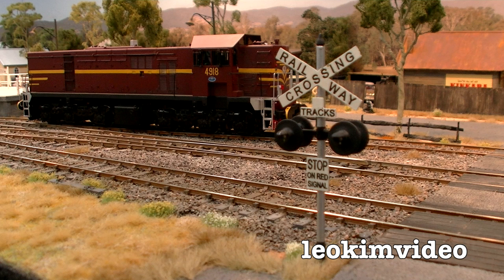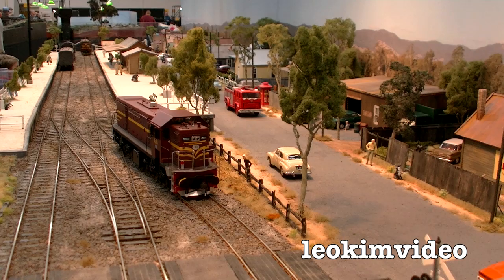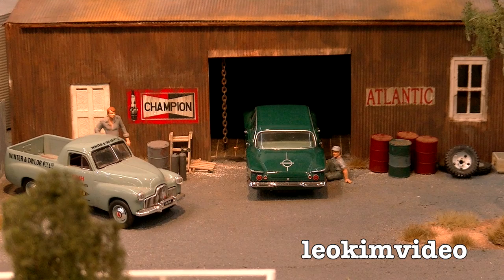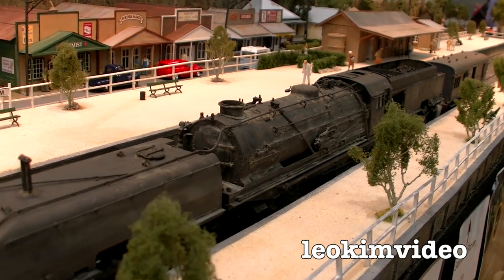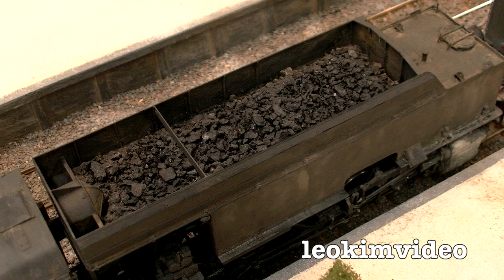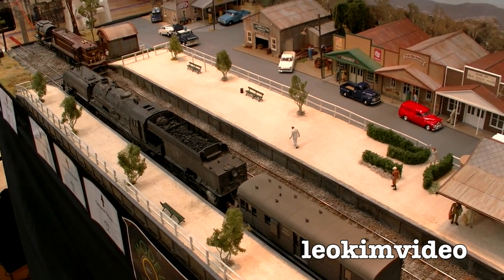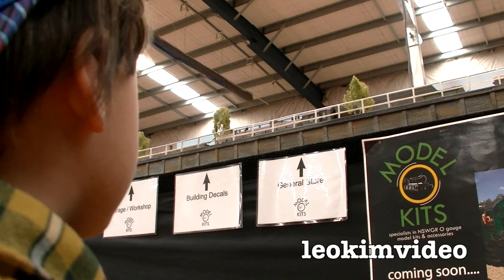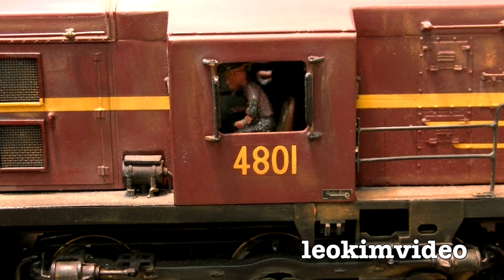The next one is actually a Traders display called Model O Kits. A newcomer on the scene, Model O Kits are focused on creating highly detailed kits for O scale modellers. They have recently released the famous AD60 class Garrett from DJH of England. This was a completely stunning display, but it was at a stupidly high level and basically children couldn't see it. If you can't impress children today, you'll never have them as a customer in the future.